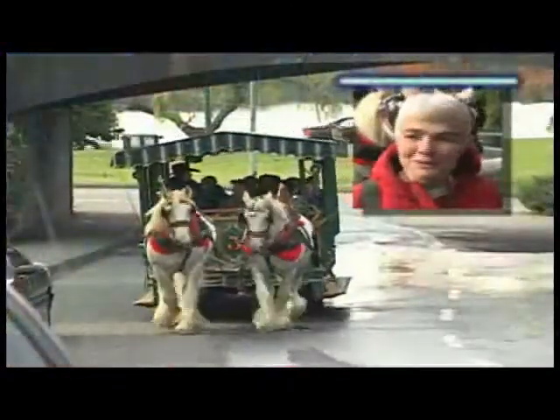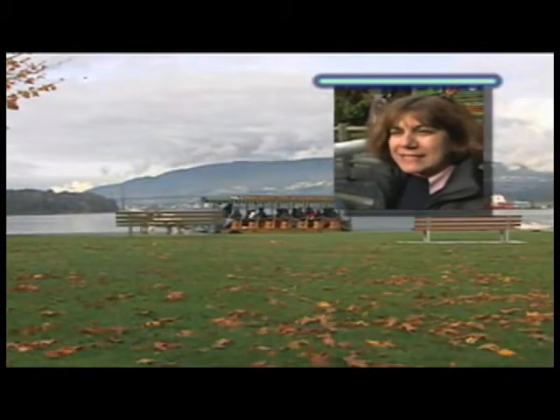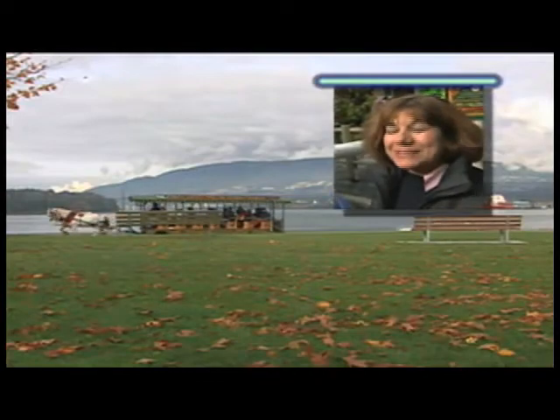I thought the tour guide was wonderful, which was very entertaining, absolutely superb. Very relaxing, nice to see the trees and the sea and the bridge and the mountains, very nice.